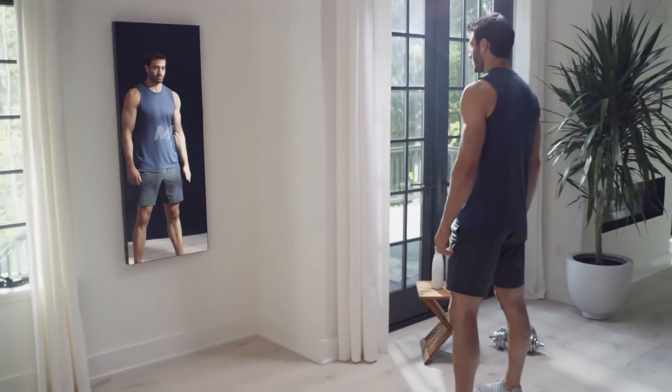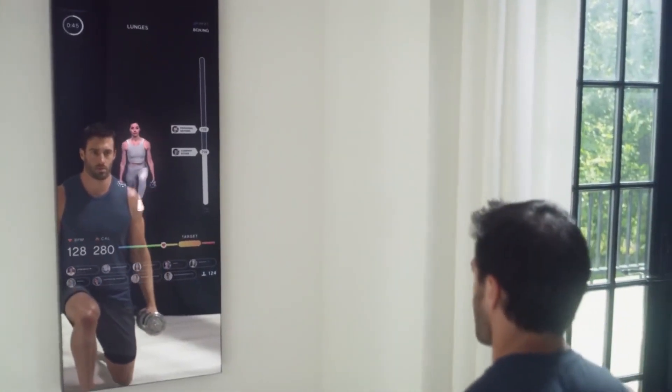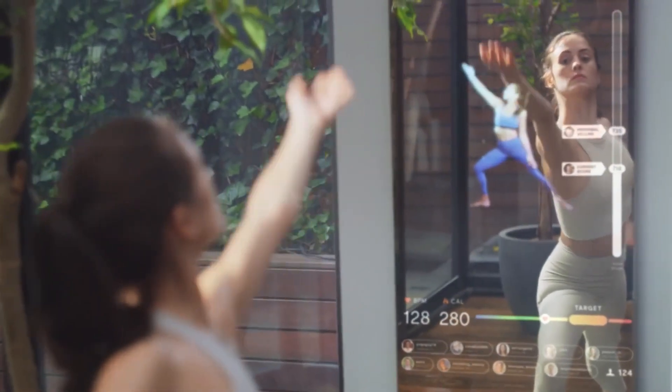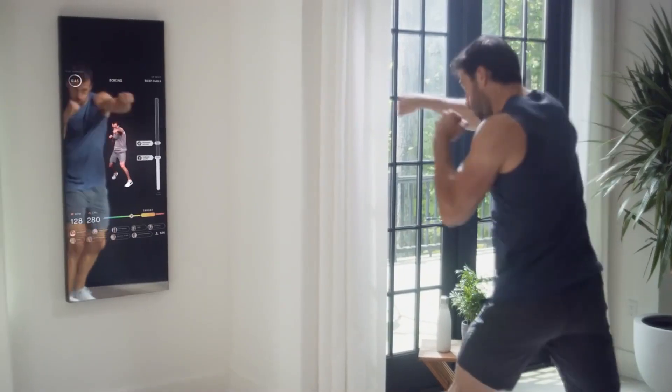Meet Mirror. When you look into the mirror, what do you see? A chance to grow stronger. An opportunity to push yourself. Room to beat your best. The mirror is a window to a fitness experience the world has never seen before.